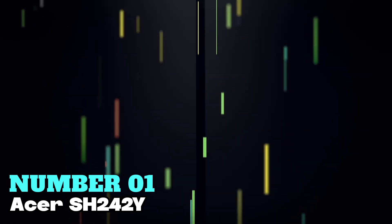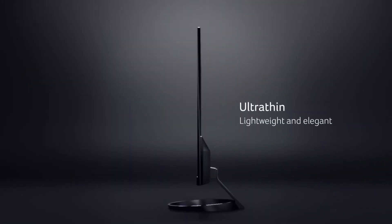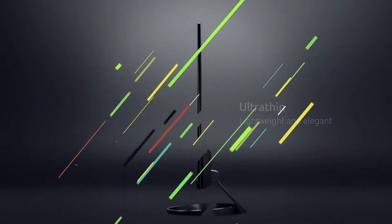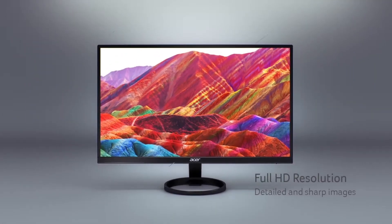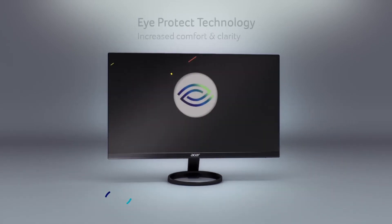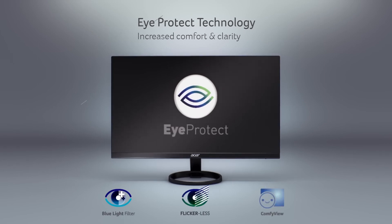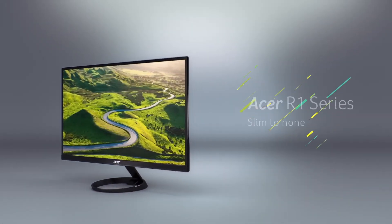Number 1: Acer SH242Y — my top choice for best overall monitor for home. With a 23.8-inch screen, it offers crisp Full HD 1080p resolution and vibrant colors. The monitor's AMD FreeSync technology ensures smooth gaming without stuttering or tearing. Its fast 1-millisecond response time and 100Hz refresh rate enhance gaming experiences, eliminating smearing or ghosting effects. Its wide viewing angles of up to 178 degrees ensure stunning images from any perspective. The ergonomically designed stand allows for easy adjustment of height, tilt, and swivel. It also prioritizes eye safety with flickerless technology and a blue light filter, ideal for long gaming sessions.